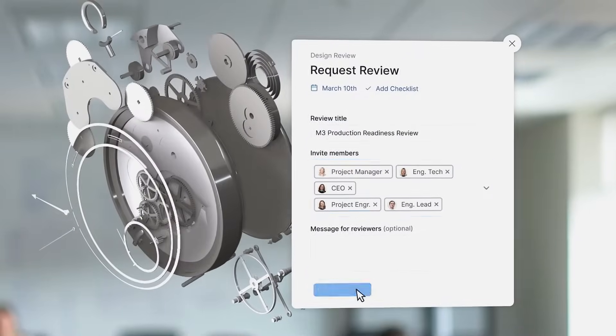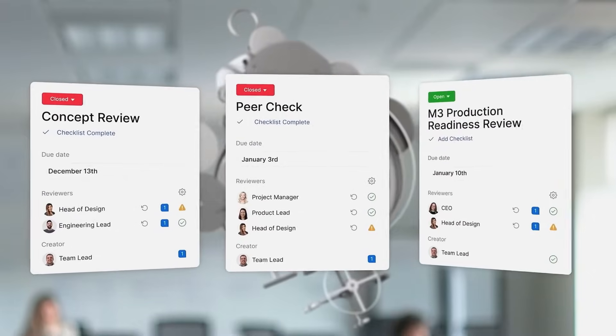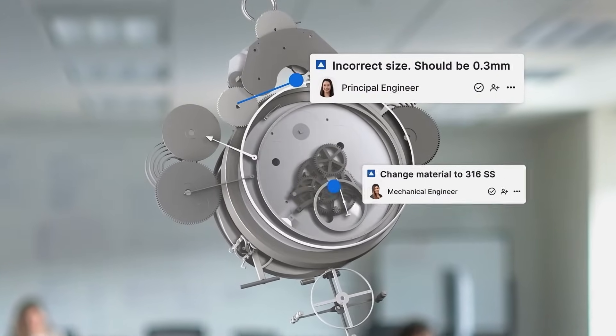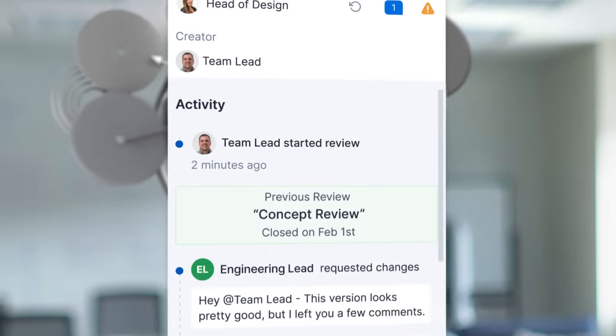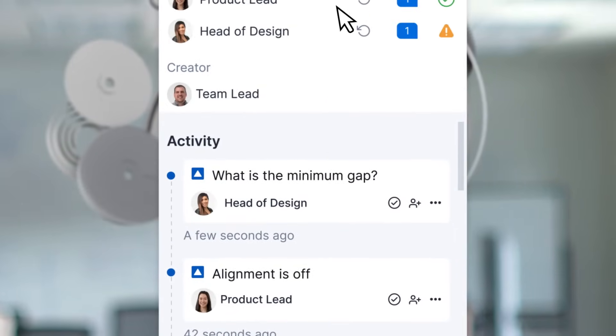Share and review your work in real time with your team and supply chain in just a few clicks. Feedback is tagged directly on the model or drawing, providing context in seconds. As you work, CoLab tracks everything for you and gives you a bird's eye view of all your feedback and reviews.